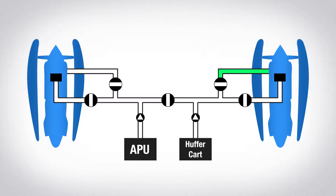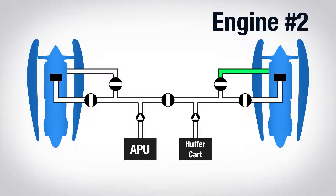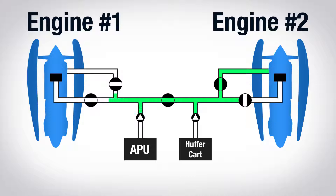Now that engine two is up, we need to start engine one — but we don't need the cart anymore. We can actually use engine two for that. Turbine engines bleed off bypass air for aircraft systems like the heated de-ice systems and the cabin pressurization system, and we can route compressed air from engine two to the air turbine starter on engine one. We simply open the bleeds on engine two, open the cross-feed to engine one, and voilà — engine one's ready to start.